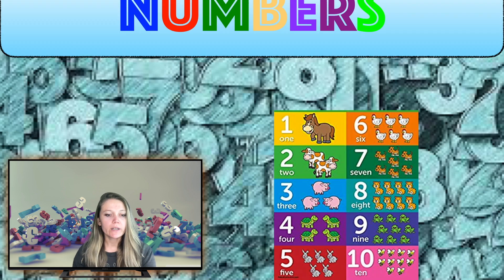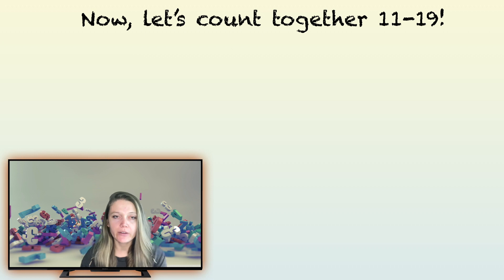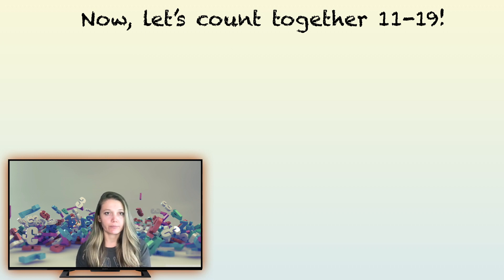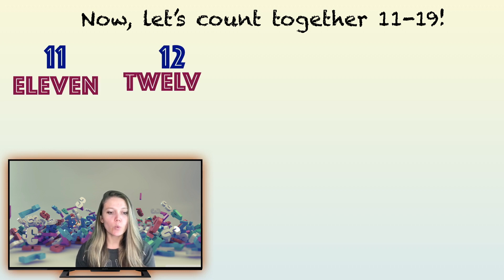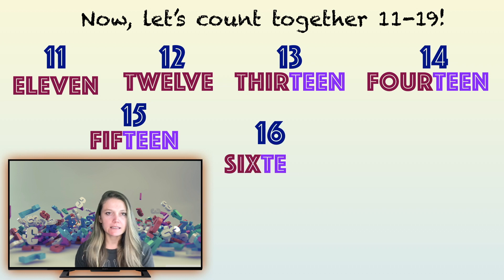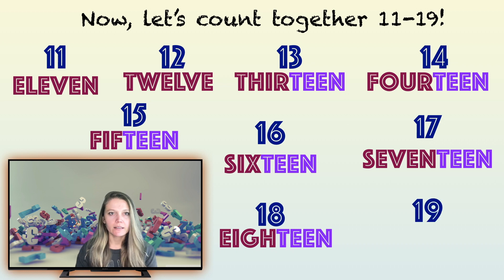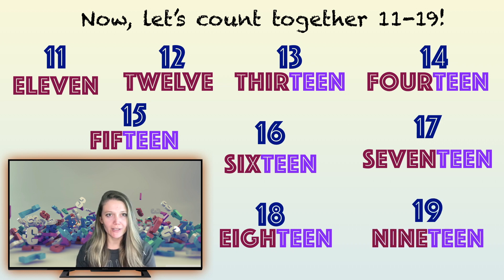Today we're going to continue talking about numbers. Let's try to count together from 11 to 19. Are you ready? Let's start: 11, 12, 13, 14, 15, 16, 17, 18, 19. Did you manage? Well done! Pause the video and try to pronounce all the numbers once again.